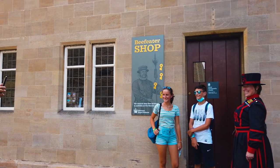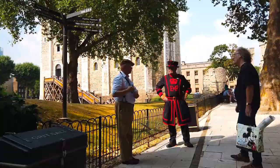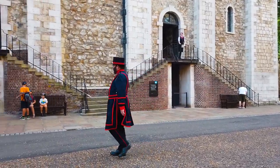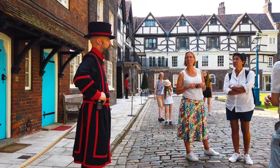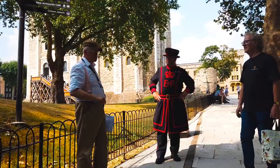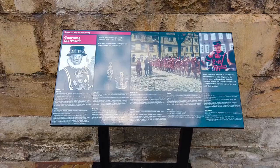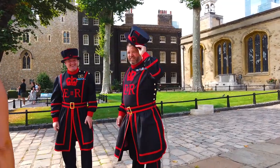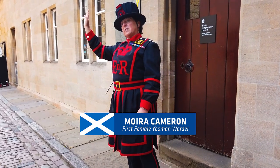Whilst you're walking around the Tower, you might find people dressed like this. These are Yeoman Warders, also known as Beefeaters. Their traditional role here at the Tower of London is to look after the prisoners and to guard the Crown Jewels. Nowadays, they're more seen as ceremonial tour guides and helpers rather than people who actually guard anything. They're a friendly bunch and you can ask them questions and take pictures. But don't annoy them — these are members of the armed forces who have served 22 years in the military, including this lady here, Moira Cameron, the first ever female Yeoman Warder.